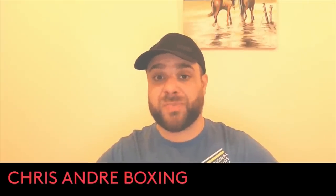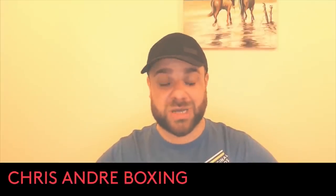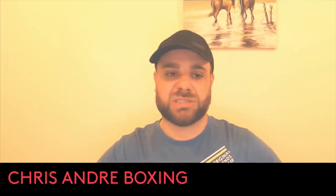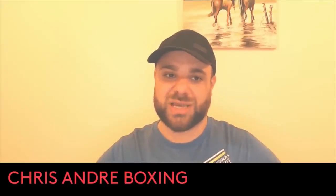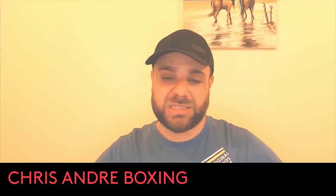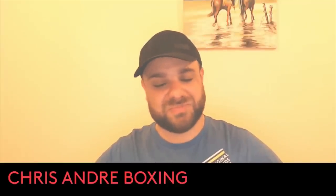Terrific display from Olexander Usyk — solidifies himself as one of the best of all time. Hopefully now we get to see one of the biggest heavyweight fights of all time against Tyson Fury. Tomorrow I'll be bringing a video discussing the undercard. Thanks for watching everyone — hit the like button with a jab, the subscribe button with the right cross, and the notifications button with a stiff uppercut. Take care.